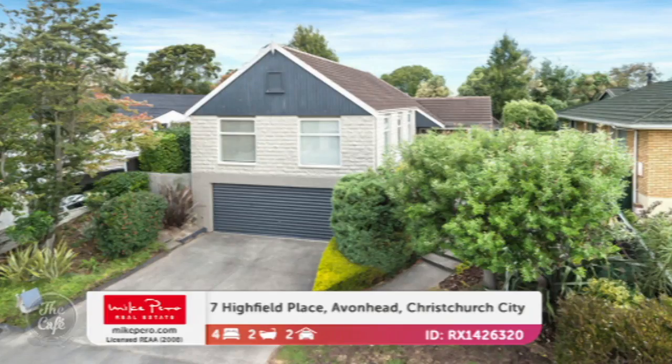That one's going to auction and we're talking mid-500s. Brilliant, thank you. Okay so over to Avonhead, and this one's in the heart of Avonhead — it's really popular.